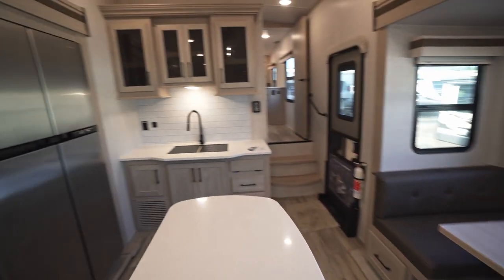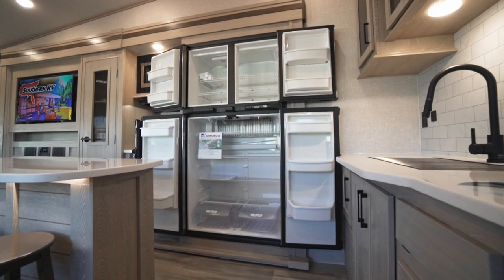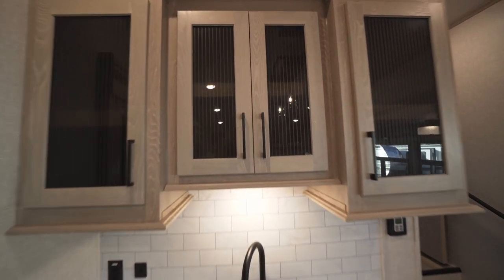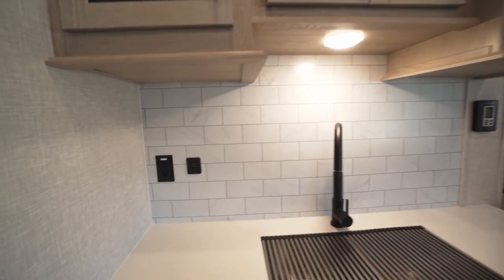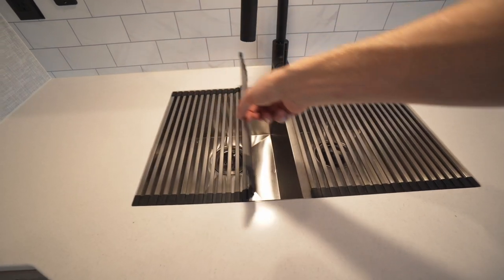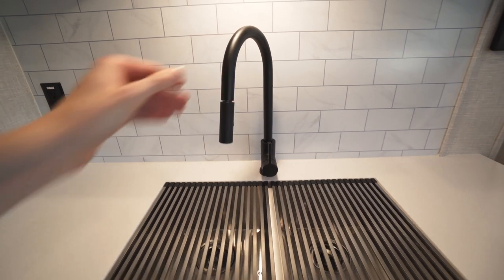My favorite part of the kitchen — we have a huge 18 cubic foot gas/electric fridge. Continuing on from the fridge we have a nice counter area housing our sink with some overhead cabinetry and a shelf above. Down below we have imitation tile backsplash, USB outlets, and 110 outlets. We also have our dual-basin stainless steel sink with sink covers, a pull-out wand, and cabinet space down below.